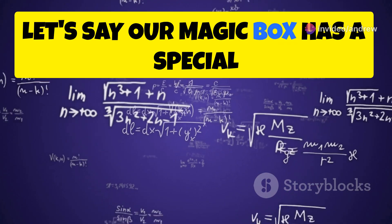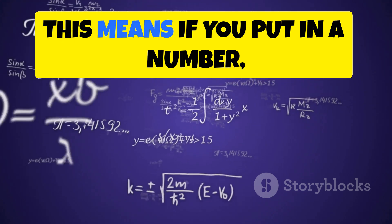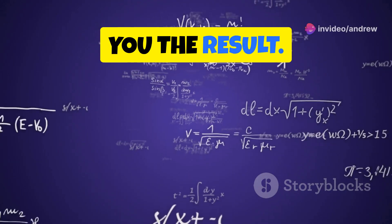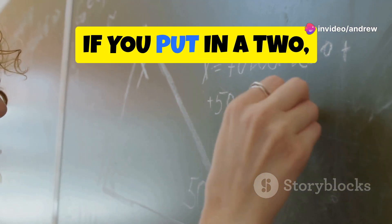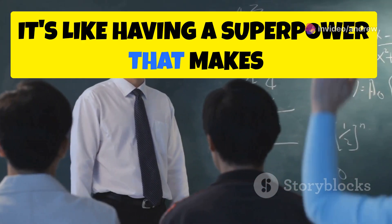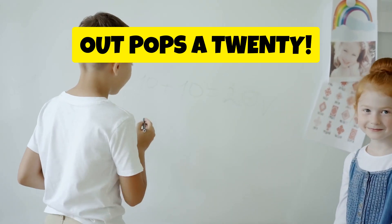Let's say our magic box has a special rule: it doubles any number you put in. This means if you put in a number, the box will multiply it by 2 and give you the result. For example, if you put in a 2, you get a 4. It's like having a superpower that makes everything twice as big. And if you put in a 10, out pops a 20.